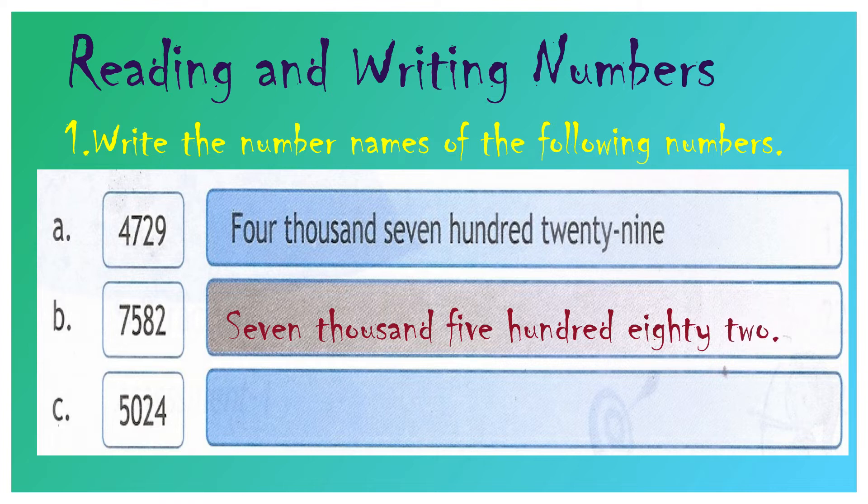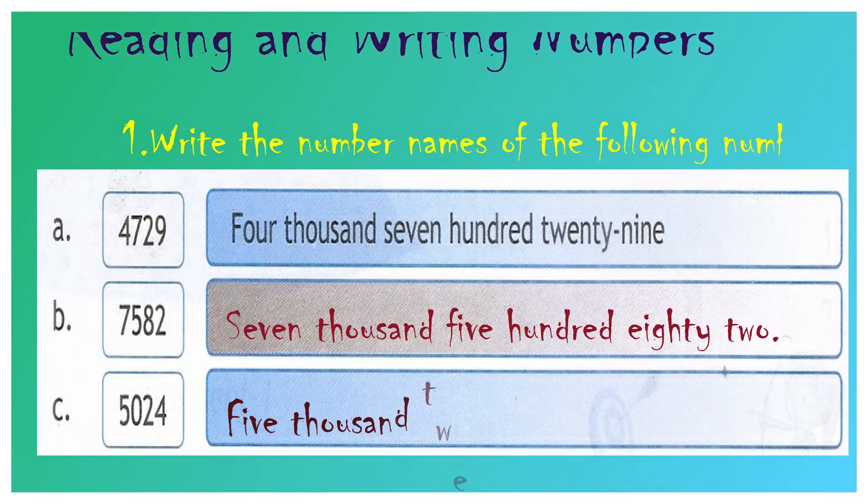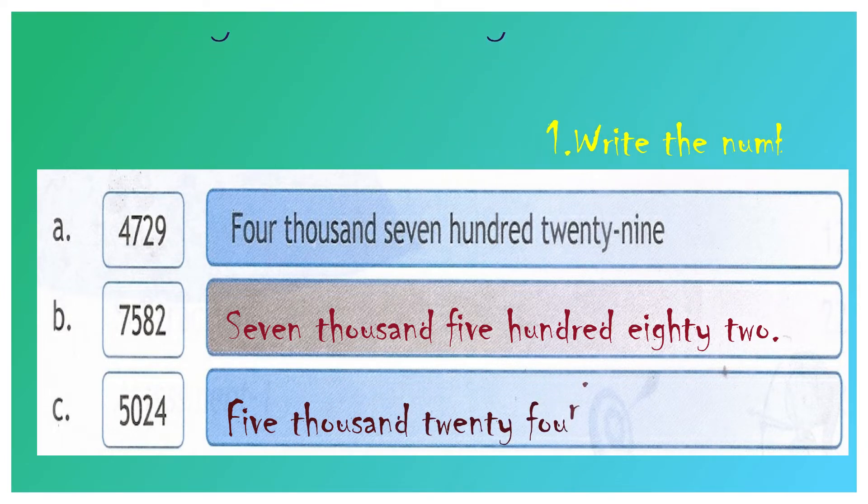Question number C: 5, 0, 2, 4. 4 is in the 1's place value, 2 is in the 10's place value, 0 is in the 100's place value, and 5 is in the 1000's place value. So your answer will be five thousand and twenty-four.